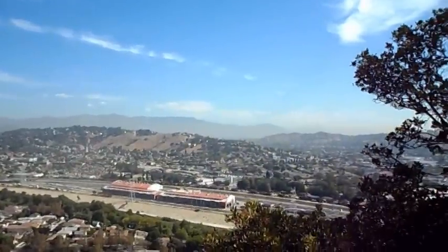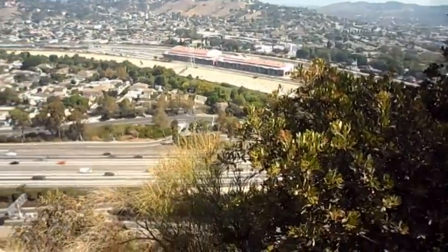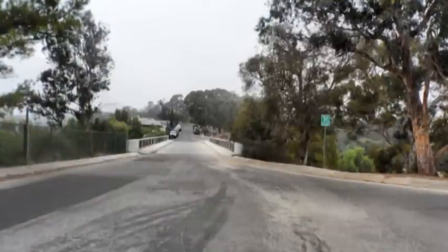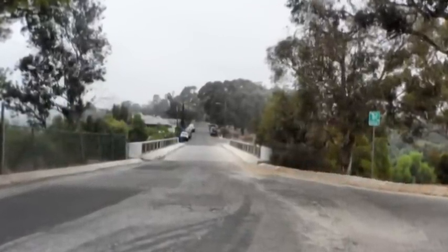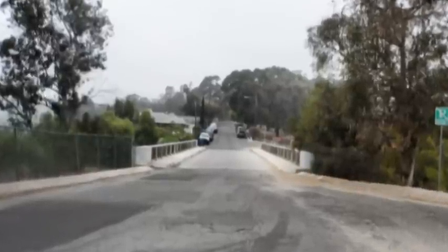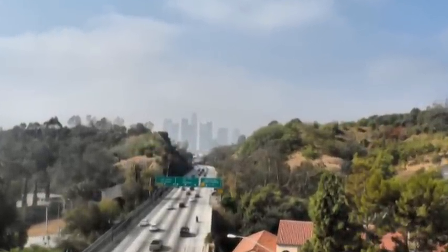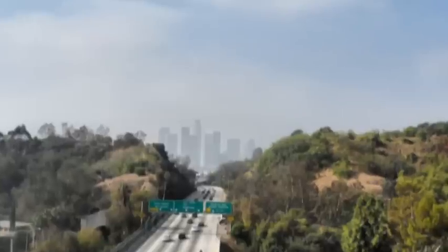Here's one of the views you get from Buena Vista Hill, looking northeasterly along the LA River and the Golden State Freeway. Then the trail breaks out onto a road and a bridge that crosses over the Pasadena Freeway, where we get a view of the freeway along with the buildings of downtown LA in the background.